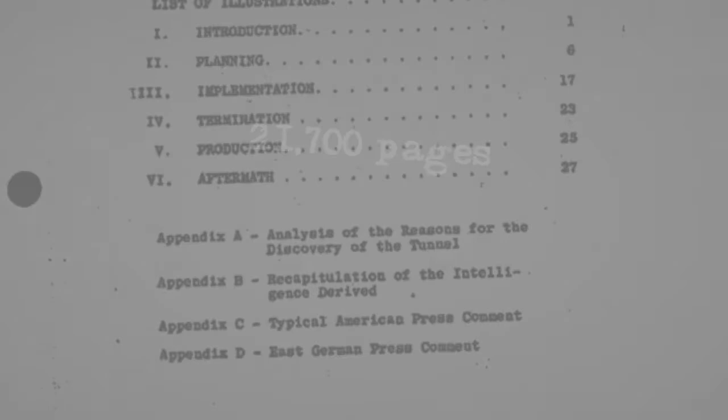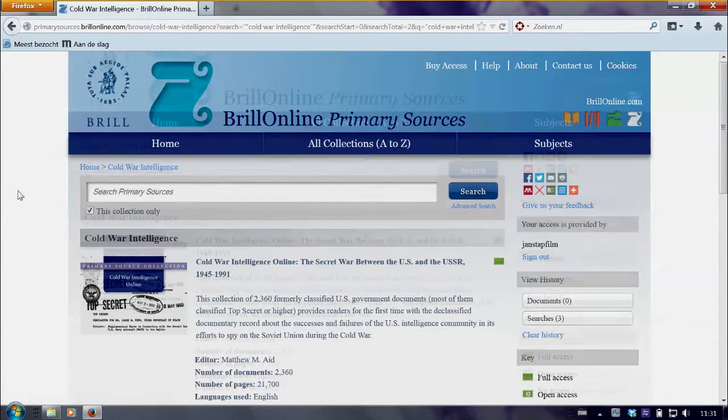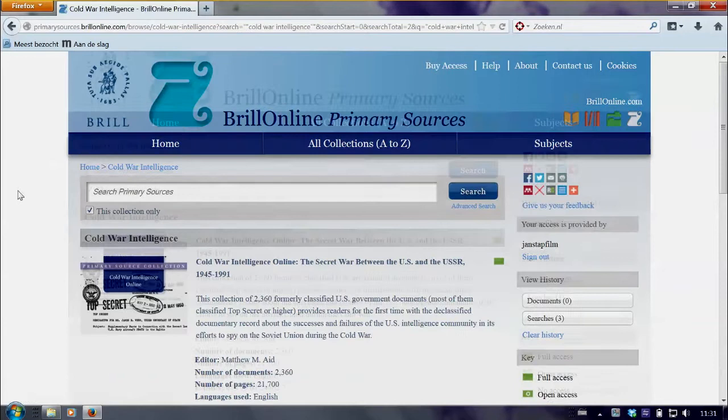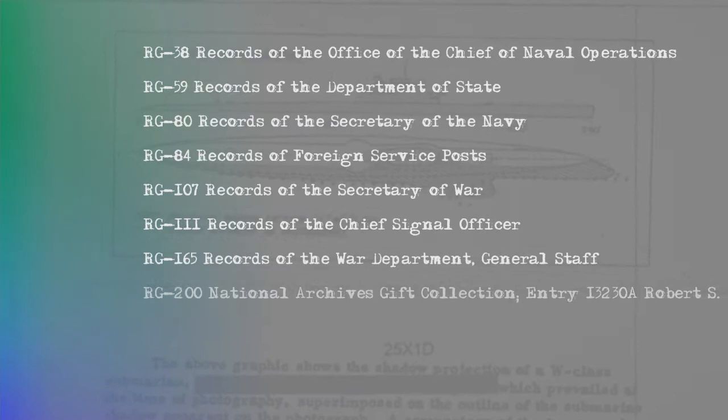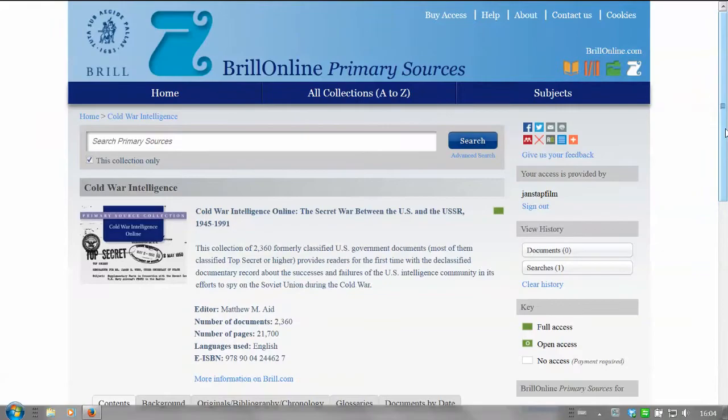Brill advisor Matthew Aide spent many years researching, selecting, and arranging all 21,700 pages of 2,360 declassified documents. The result of his work can now be accessed using Brill's online primary sources platform. This unique collection not only offers you complete records of the declassified documents, but also informs you of the successes and failures of the U.S. intelligence community and its foreign allies concerning their Cold War espionage activities.